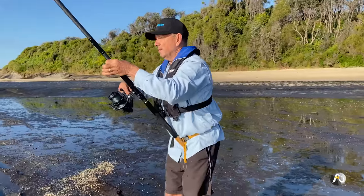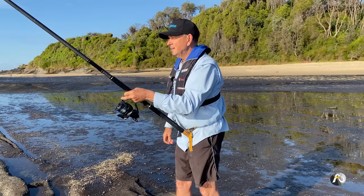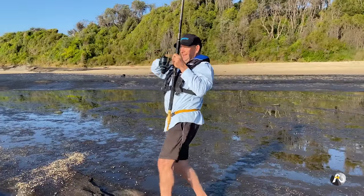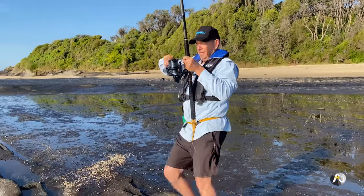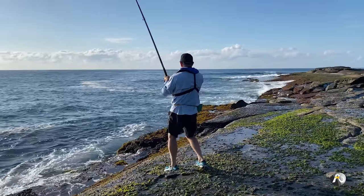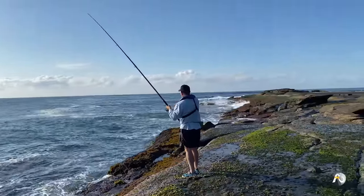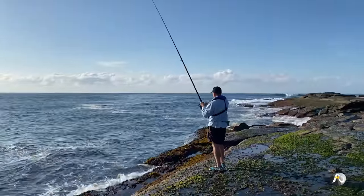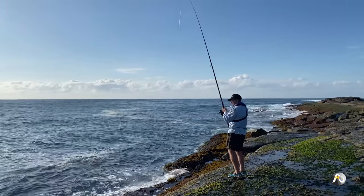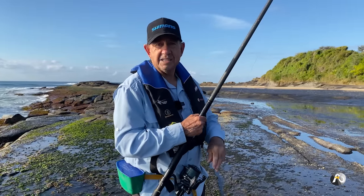It hasn't even hardly sunk to the bottom and I'm getting hit. I cast out a little bit further to the right. Yeah, I'm on again. This is six casts, six hookups. It's swimming on a bit of an angle towards the rocks, so I'm going to wind quickly to keep it away. That was another salmon — I cast in a different spot but still hooked a salmon.